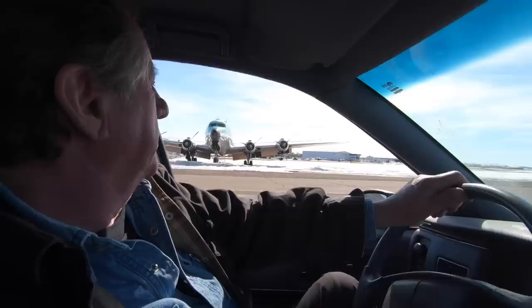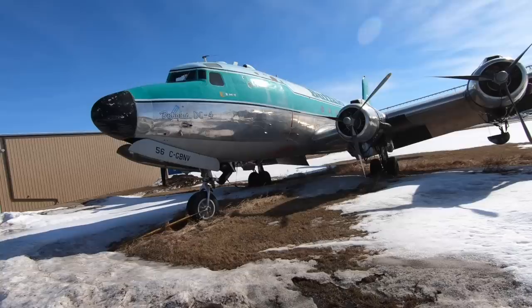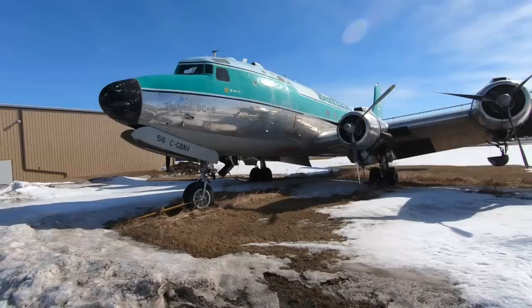This is set up as a budworm sprayer and oil spill dispersant — it's got boom tanks, like a crop sprayer. As promised, here is the DC4, BNV. BNV was an air tanker in Hay River for many many years; Ronnie basically lived on this airplane all summer fighting fires. Now it's set up for spraying — you can see the booms on the wings — set up for spraying oil dispersant, mosquito repellent, or whatever you want.